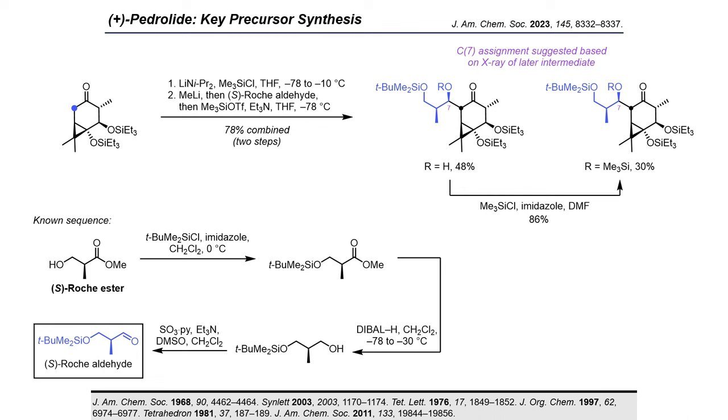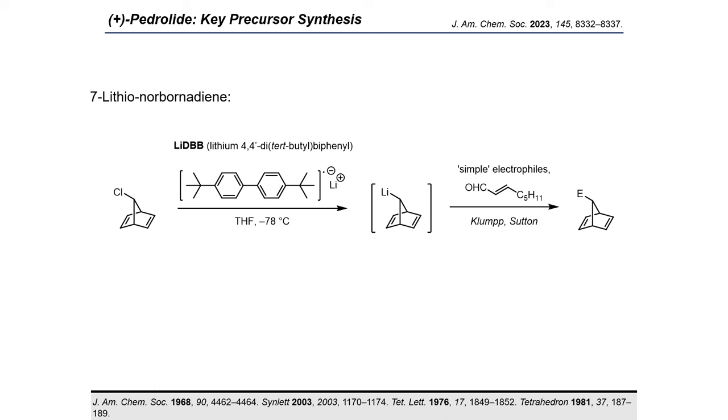With the side chain in place, the stage was now set for the introduction of the pivotal norbornadienyl group via ketone addition. In the 1980s, Klump reported the convenient generation of 7-lithio norbornadiene from 7-chloronorbornadiene by use of lithium-DBB, and trapping of the anion with electrophiles such as CO2 and DMF. In 2003, Sutton and co-workers reported the 1,2-addition of 7-lithio norbornadiene to trans-oct-2-enal in the course of a prostaglandin synthesis, wherein the adduct was subjected to oxidative cleavage to afford a tri-substituted cyclopentene. Although norbornadienyl lithium is thus well documented as a stable and competent nucleophile, the aldehyde addition reported by Sutton is, to the best of our knowledge, the only example of such a carbonyl addition, and no addition to ketones or more densely functionalized substrates is known.